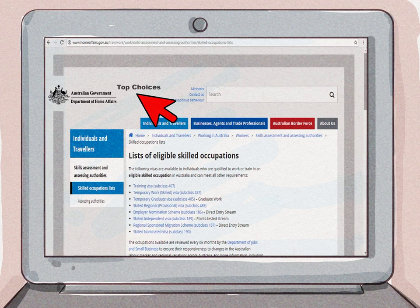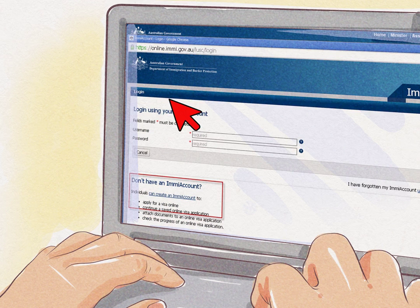As part of the visa application, you will need to enter your personal information into the SkillSelect database so you can find employment easily and quickly.